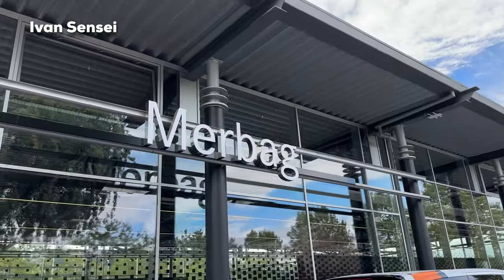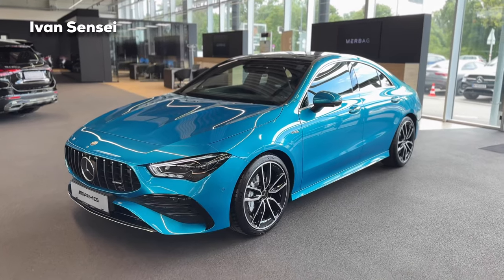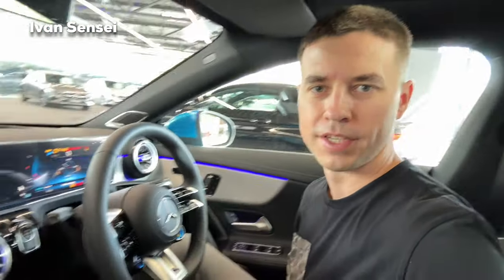Hello guys and welcome. Today we are here at the Merbach in Vienna, Austria. Thanks for having us here today. And today we will check out the new 2024 Mercedes AMG — this is the CLA 35 4MATIC.